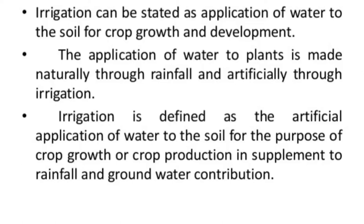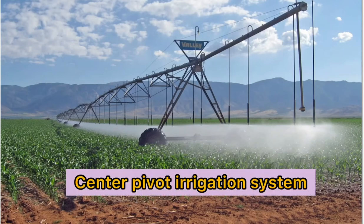Irrigation can be stated as the application of water to the soil for crop growth and development. Center pivot is a mechanized irrigation system type which irrigates crops in a circular pattern around a center pivot.